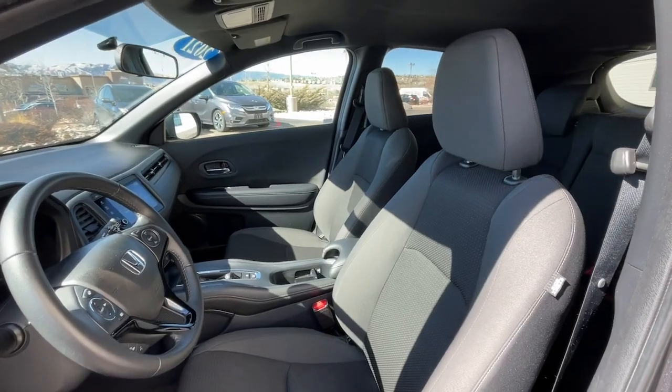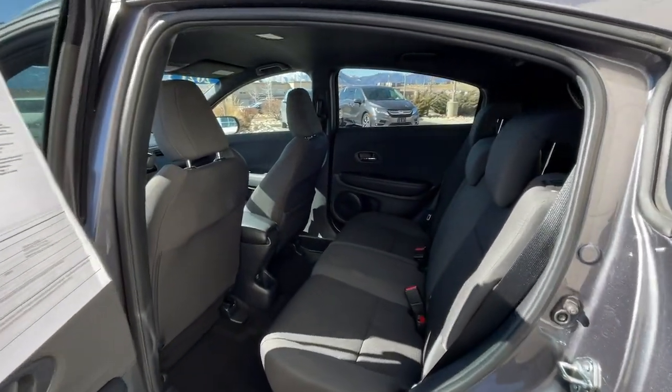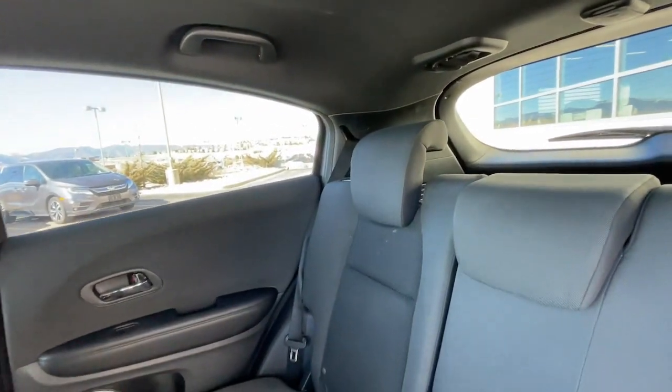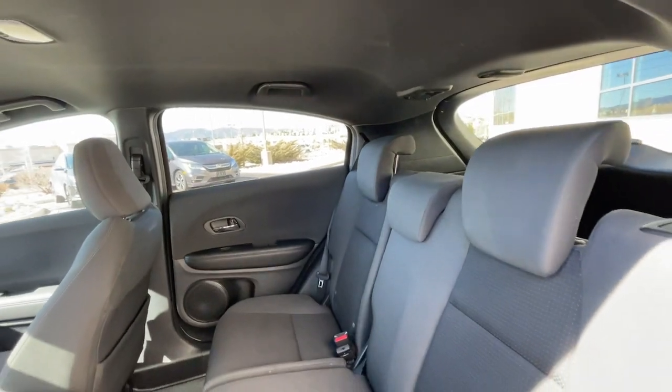Rear spoiler, traction control — this Honda HR-V is the perfect blend of comfort, convenience, and cleverness. Come in for a test drive experience and take a closer look.